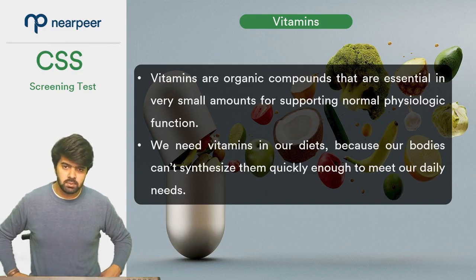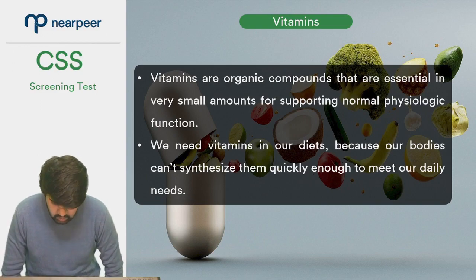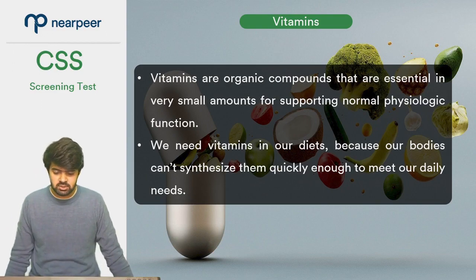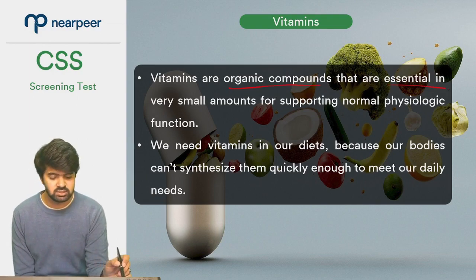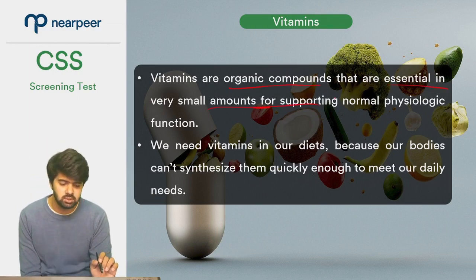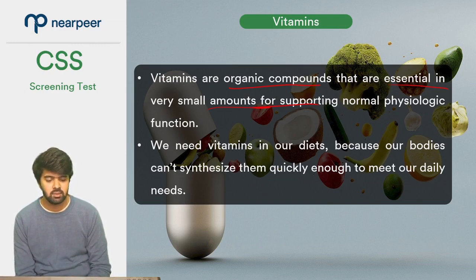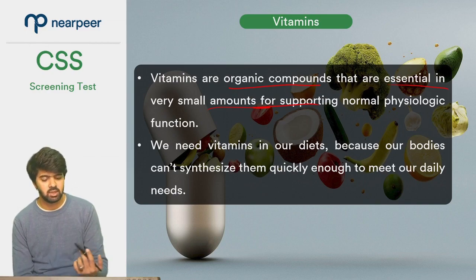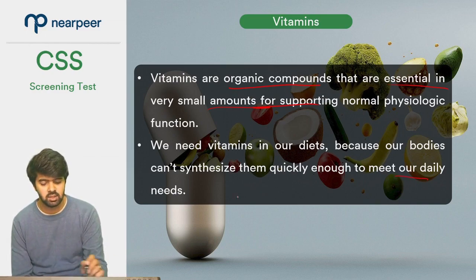Welcome back ladies and gentlemen. Now we have done lipids in this video, and now we move forward with vitamins. Vitamins — what are they? They are organic compounds that are essential in very small amounts for supporting normal physiologic function. Why do we need vitamins? Because we need them in our diets since our bodies cannot synthesize them quickly enough to meet our daily needs.